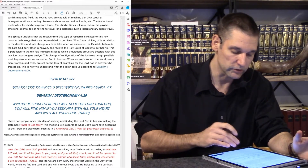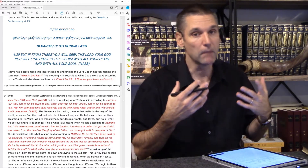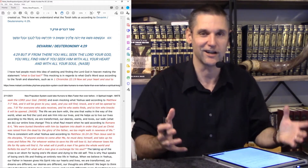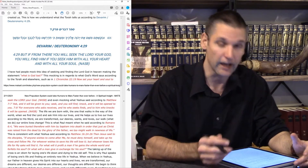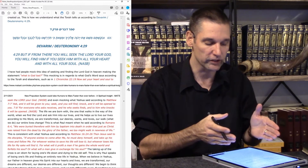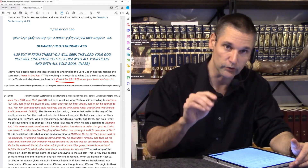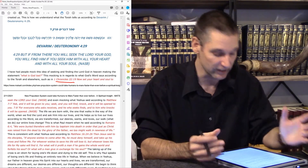The Torah speaks of the need to seek God in Heaven. I've had people mock this idea before — they made the statement: 'What, is God lost?' And I'm not sure what the motivation behind that mocking attitude was. But this mocking is in regards to what God's Word says according to the Torah and elsewhere — Deuteronomy 4:29 and 1 Chronicles 22, verse 19: 'Now, set your heart and soul to seek the Lord your God.' The Scriptures are telling us to seek God. It isn't a matter of Him being lost, and this even mocks what Yeshua said.